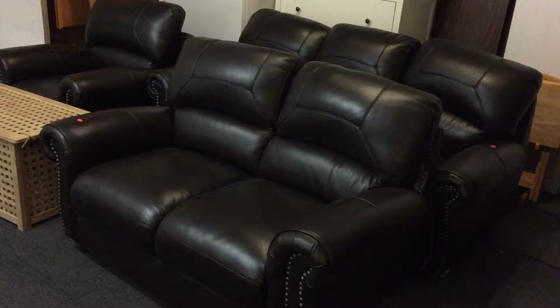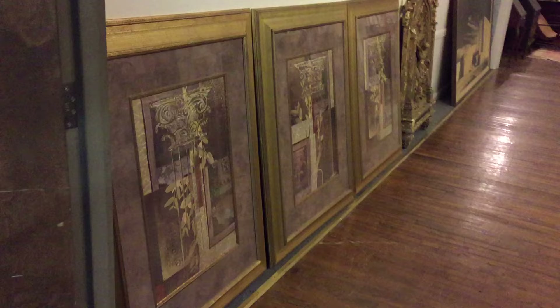Ladies and gentlemen, another terrific sale from Kaplan's Auction. Here's a beautiful three-piece brown leather look set — absolutely gorgeous. This is your YouTube video for Sunday, February 26th, starting at 4:30 PM.